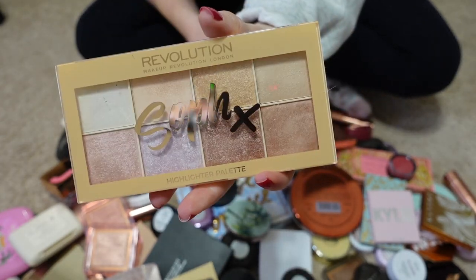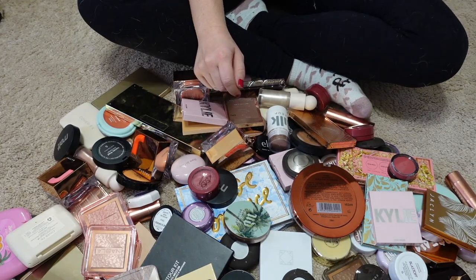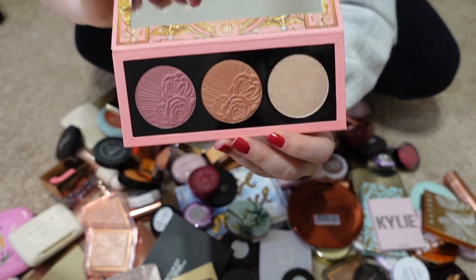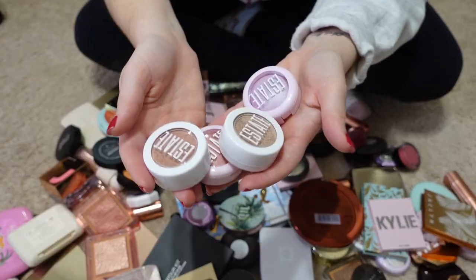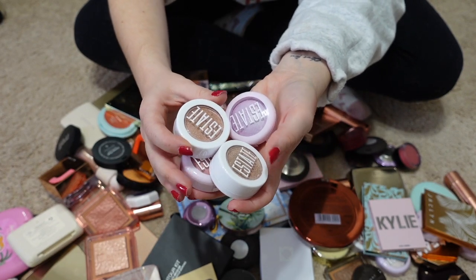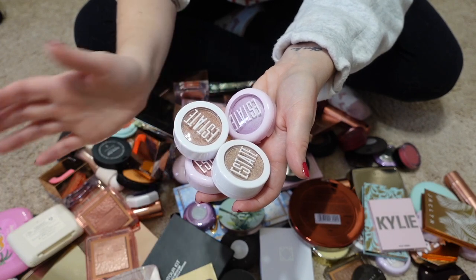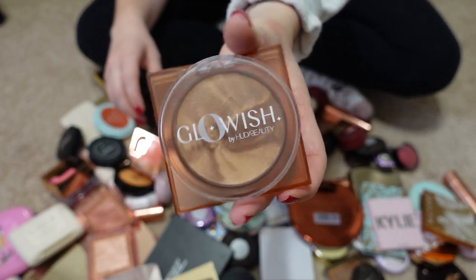I'm going to pass along my little highlighting palette from Revolution that they did with Soph. Keeping my Pat McGrath face palette, the Divine Blush and Glow Trio, from this year. These items from Estate Cosmetics were all sent to me and I'm passing them along because they get lost in my collection due to how small they are. Keeping my Huda Beauty Glowish bronzer.